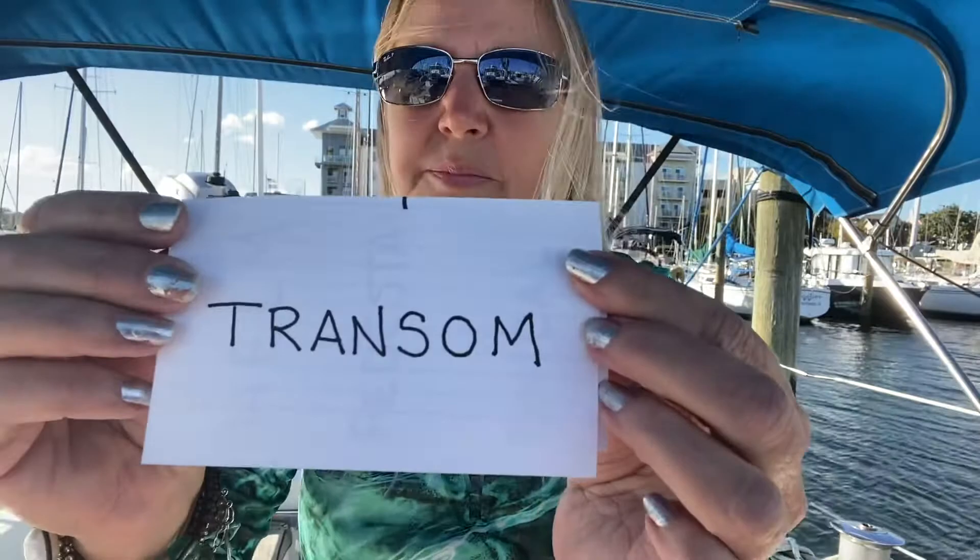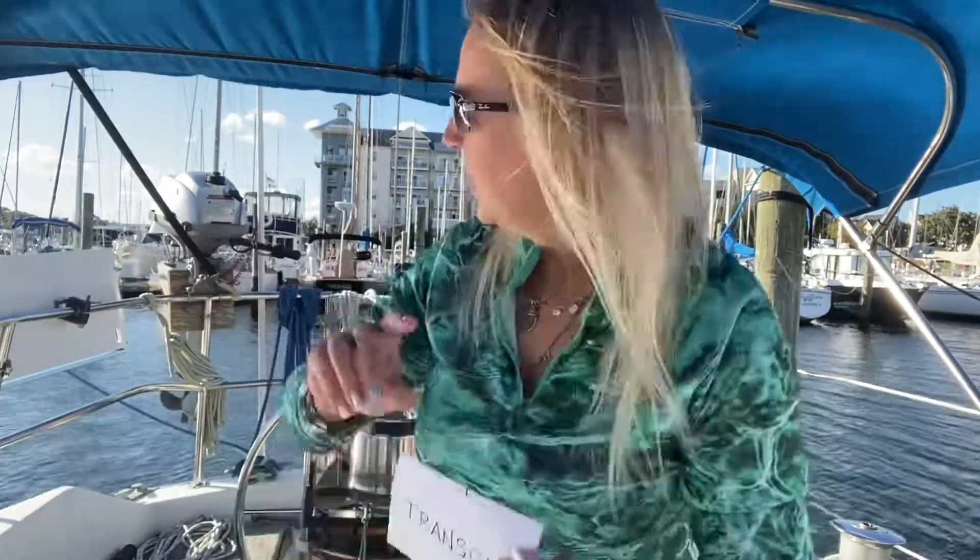There's something else called the transom. The transom is the complete back of the boat, right where it has the name of the boat on it — that's considered the transom. And then where you want to go downstairs into the boat, that is called the companionway.